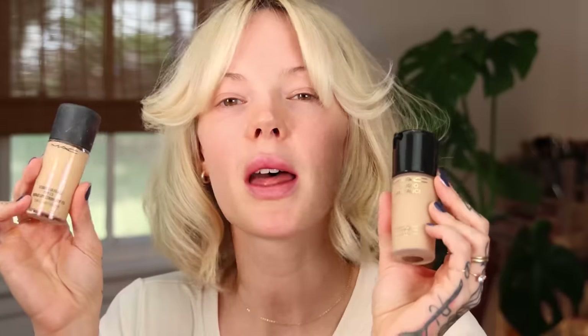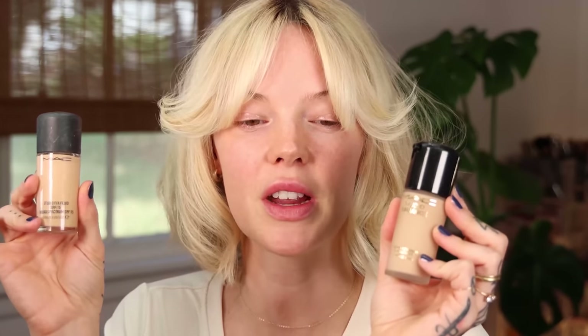Today I'm reviewing the new and exciting MAC Studio Radiance Serum Powered Foundation. I got so many requests to review this foundation, so I purchased it from MAC's website and I have a couple of notes about that. I also have the MAC Studio Fix Fluid — two totally different foundations — but I will be touching on some comparisons today, not a full comparison, because I will be doing a foundation face-off with both of these.